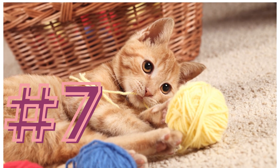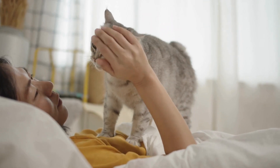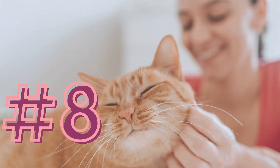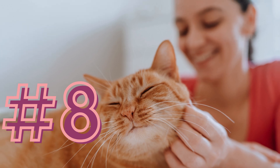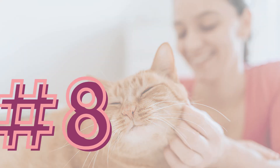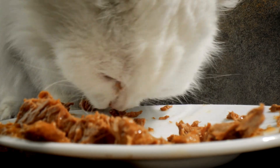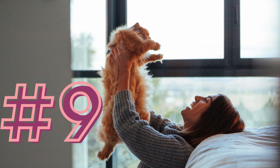Number seven: provide individual attention. Ensure each cat gets plenty of individual attention to prevent jealousy and to help them feel secure. Number eight: maintain routine. Cats thrive on routine — keep feeding times, play times, and other routines consistent to reduce stress.